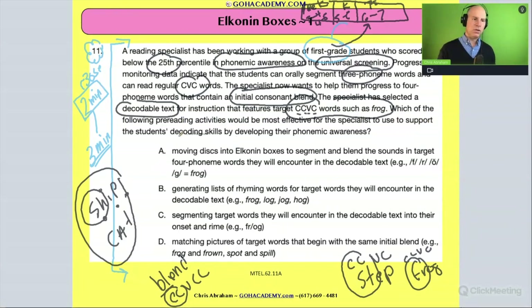The question asks: which pre-reading activity would be most effective for the reading specialist to support students' decoding skills and develop phonemic awareness? So far we've talked about three-phoneme CVC words and now four-phoneme CCVC words with a consonant blend. The focus is: how can we help them not just with decoding but going back to the sound activity?